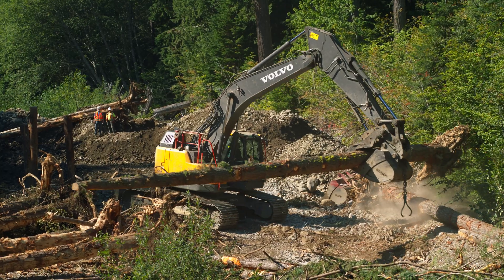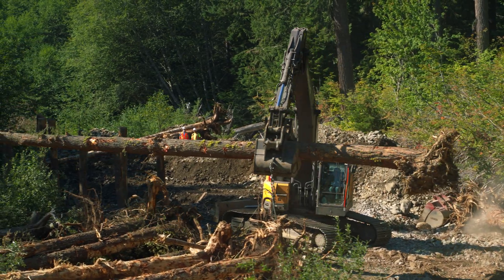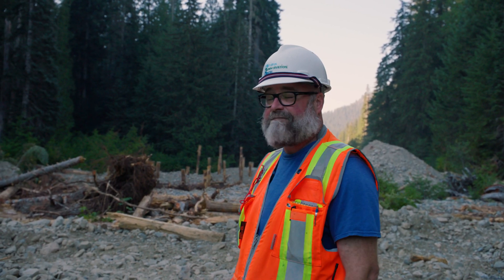We're here at the Cachise River Restoration Project, at the downstream extent of the work that we're performing here — installing large wood structures, log jams.